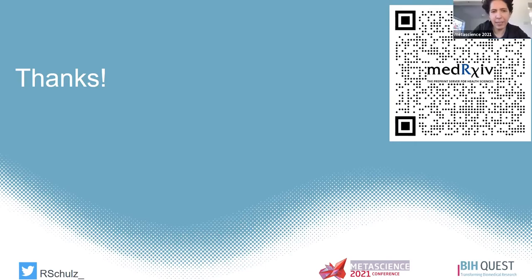Thank you so much. We do have a few minutes if anyone has a question they want to pop into the Q&A. Otherwise, we will move on to the next talk in just a minute.